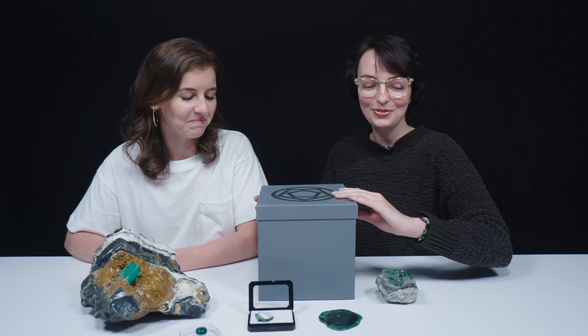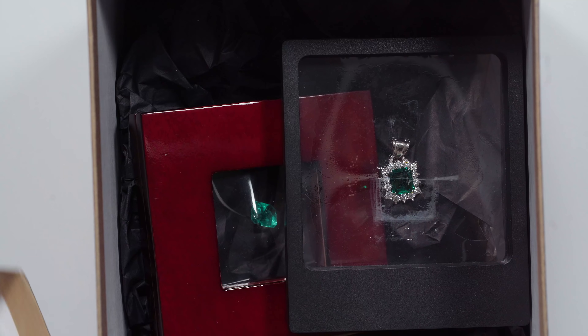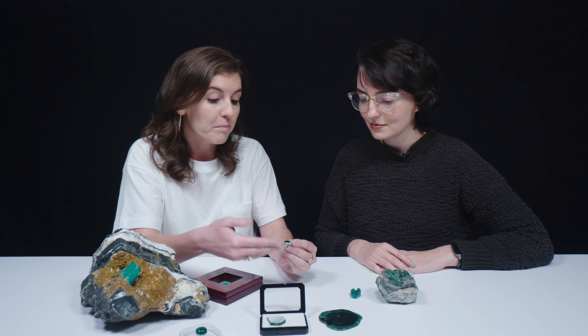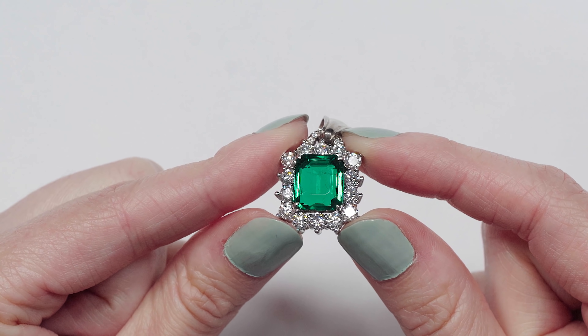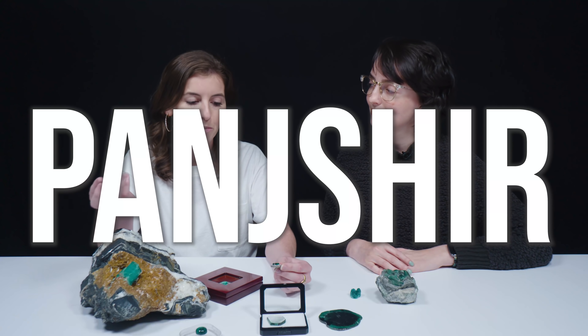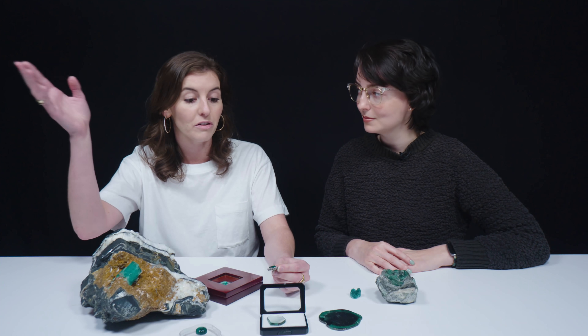All right Brittany, your turn — you get to open a box! Oh wow, there are a lot of beautiful things in here. This is an emerald pendant — it's 5.11 carats and it's from Afghanistan. It's a Panjshir emerald, from the northeastern region.